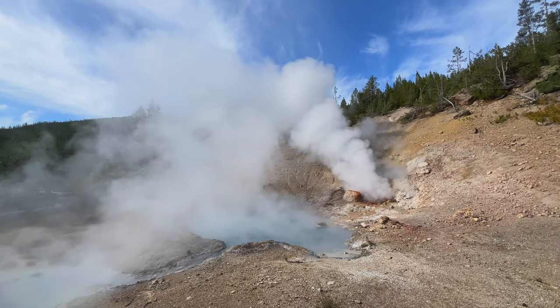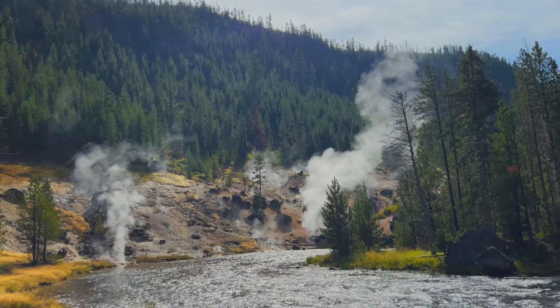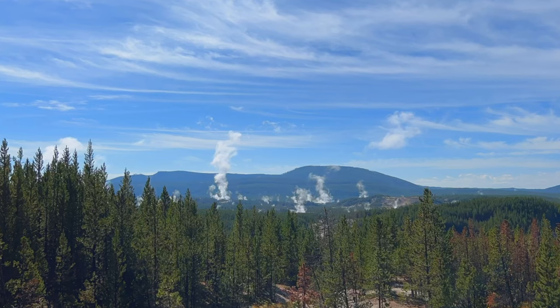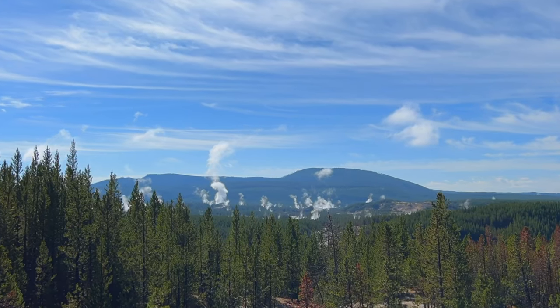One of the things that makes Yellowstone so unique are the geysers everywhere. This is a fantastic overview where you can see all of the steam coming out of the thermal hot springs that are just all over this park. It's truly spectacular and makes it one of the very most unique places on earth.